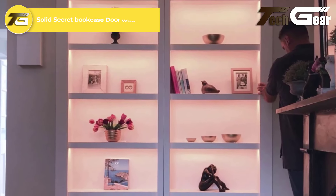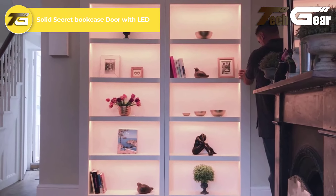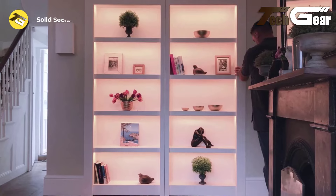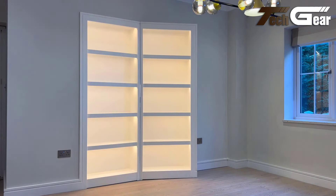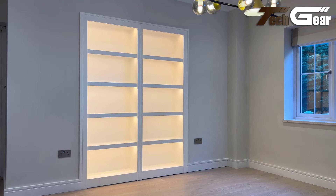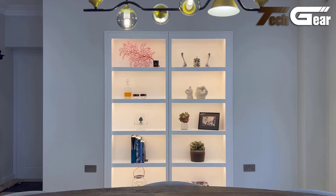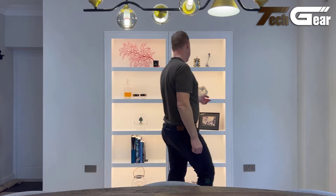Solid Secret Bookcase Door with LED: The solid secret bookcase door with LED is a dream come true for anyone who has fantasized about having a hidden room. This innovative piece combines modern architecture with cutting-edge technology, making it a seamless addition to any home. The LED lighting adds a touch of sophistication, illuminating your secret space while maintaining its hidden nature.